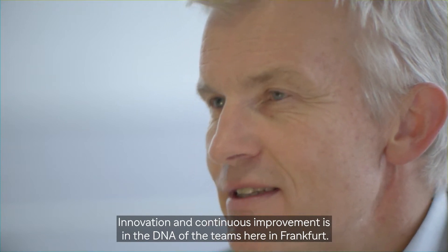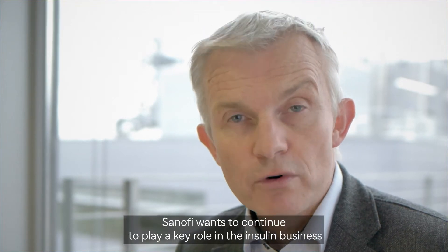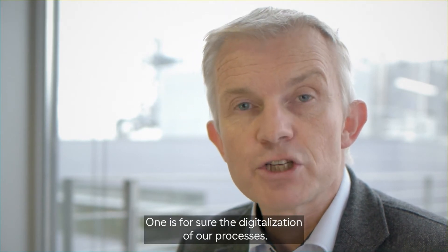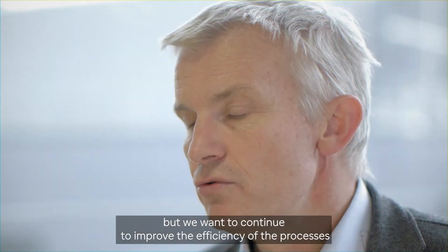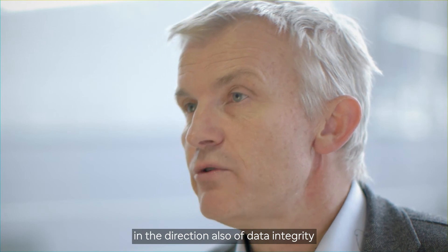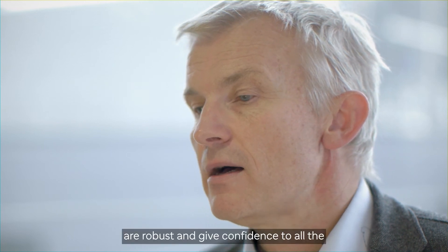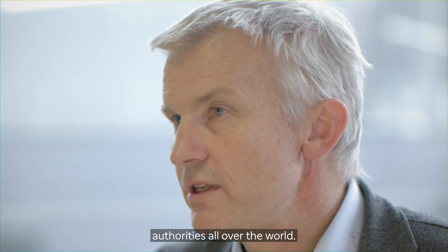Innovation and continuous improvement is in the DNA of the teams here in Frankfurt. Sanofi wants to continue to play a key role in the insulin business to address medical needs, and we have different directions. One is the digitalization of our processes, ensuring control of our daily production, and we also want to continue improving efficiency in the direction of data integrity, to ensure that all the data we generate are robust and give confidence to authorities all over the world.